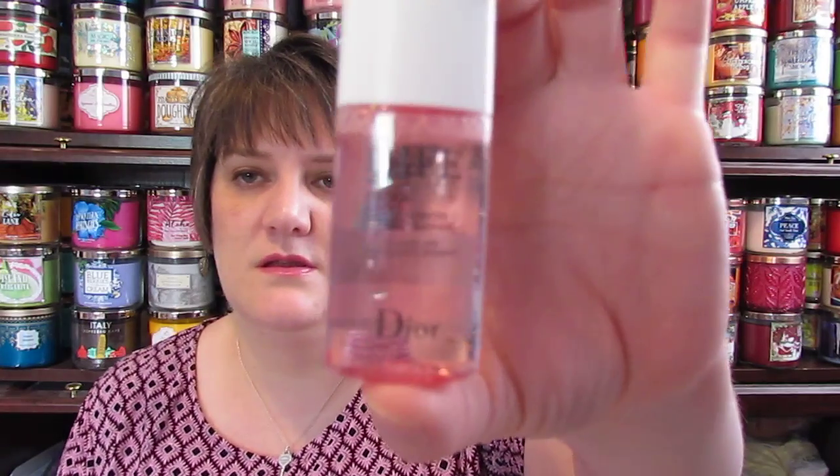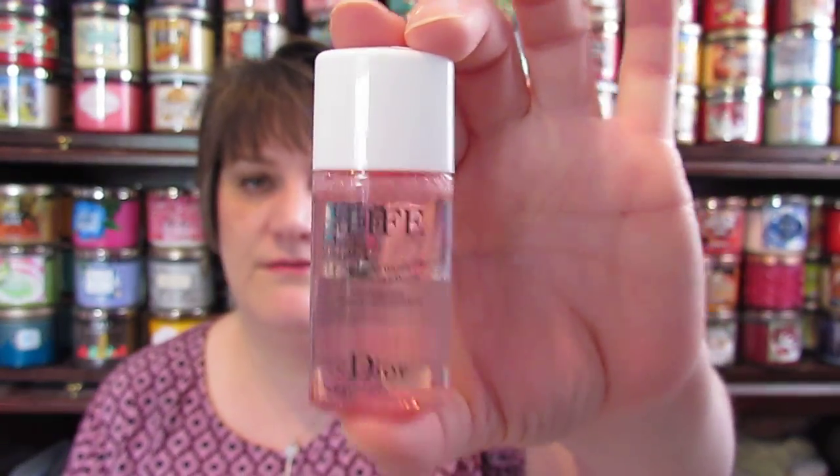I also got the Dior Hydra Life micellar water as a little sample in my order.